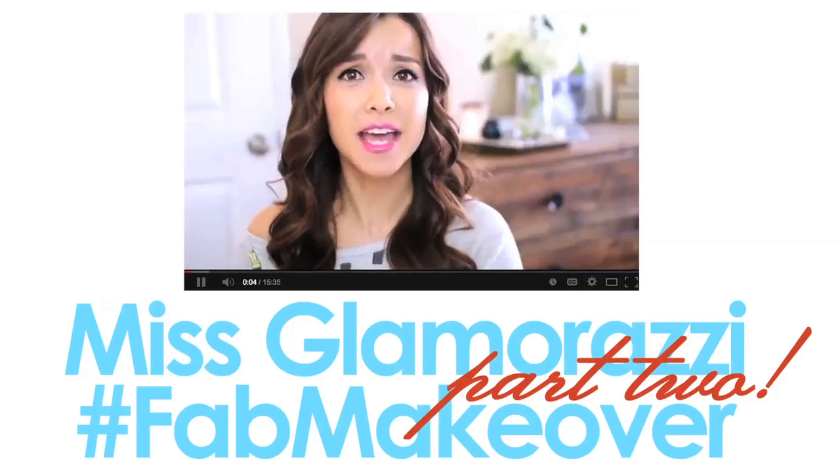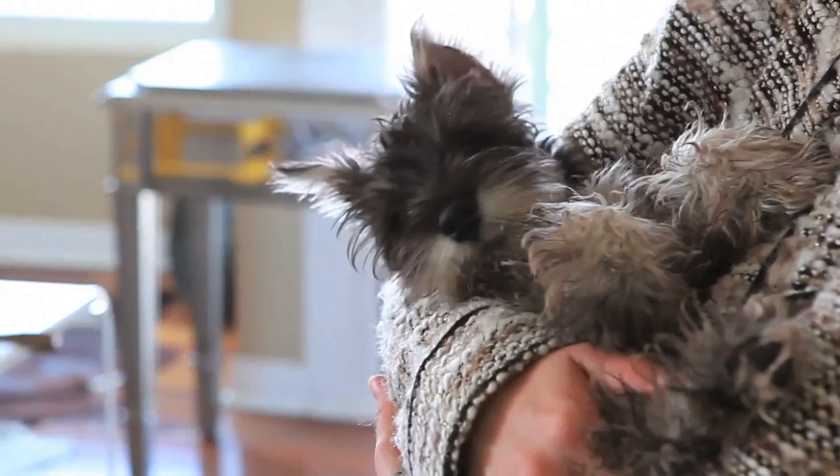Are you guys ready for part two of Ingrid's home tour makeover? I'm excited. Are you ready? It's nice not having to live in boxes anymore. I had seen what you guys had done before and it always turned out amazing, so that's why I was just like, it's all in your hands.